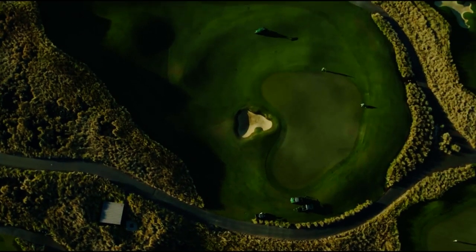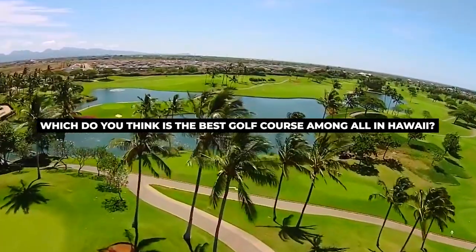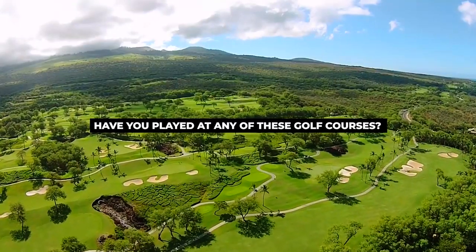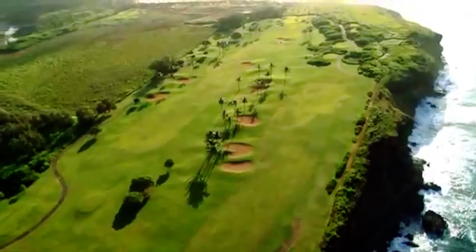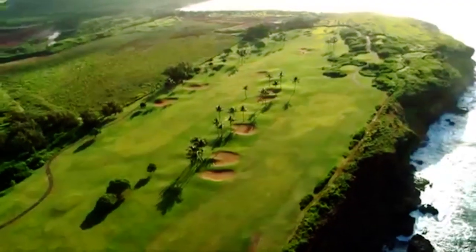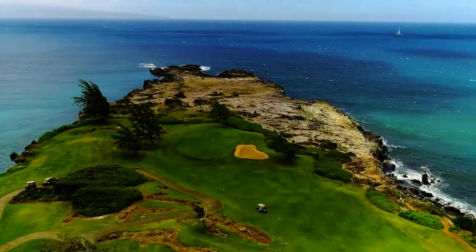These are some of the best courses in Hawaii. Which do you think is the best golf course among all in Hawaii? Have you played at any of these golf courses? Do let us know in the comments below. If you enjoyed the video, don't forget to subscribe to our channel to never miss a video from us. That's it for today's video. Thank you for watching.